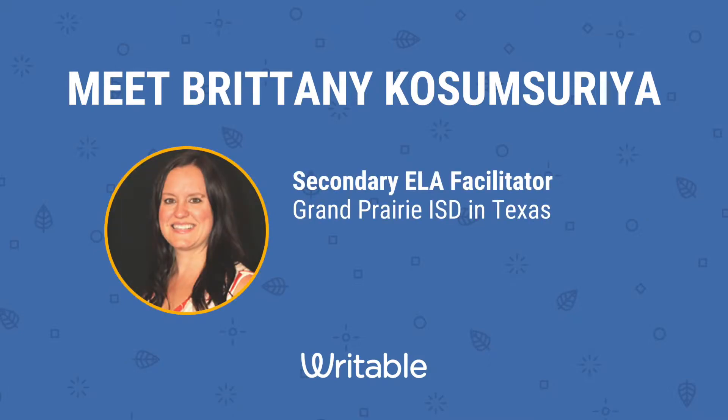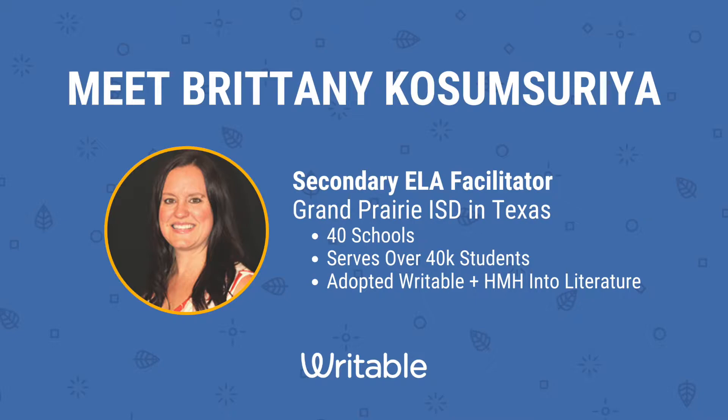Brittany Kosomsurya is the secondary ELA facilitator at Grand Prairie ISD, a district with 40 schools that serve over 40,000 students just outside of Dallas, Texas. Her district adopted Writable alongside Into Literature from HMH as their literacy program. Let's hear from Brittany on how she has successfully utilized Writable in her district.